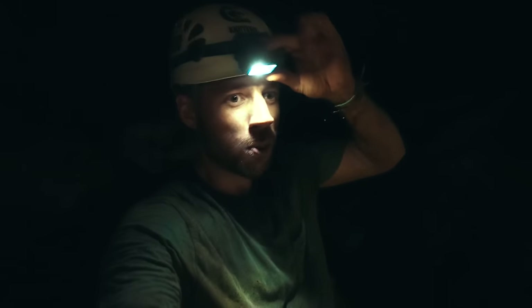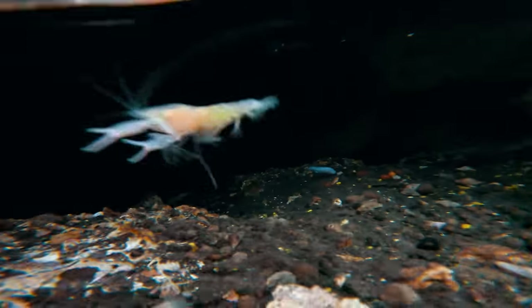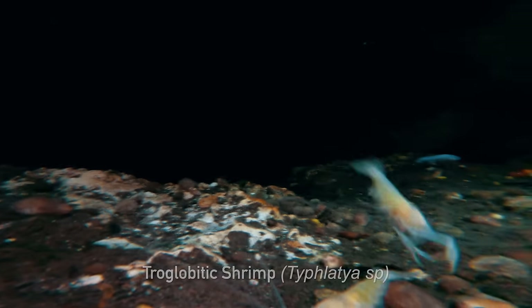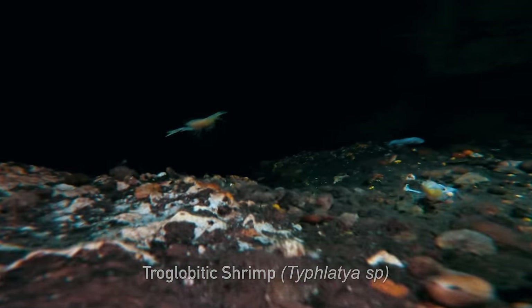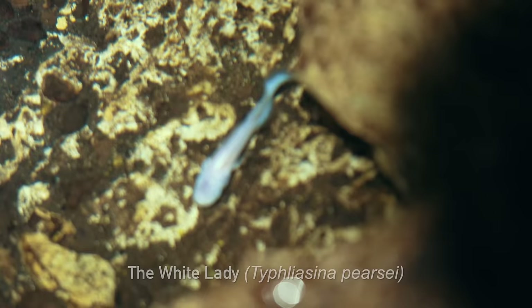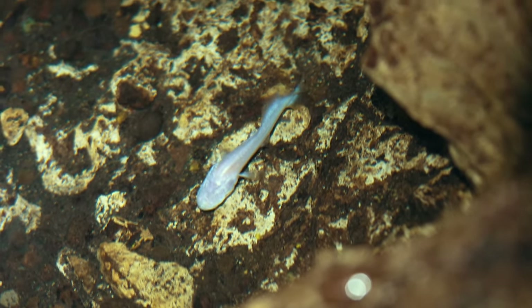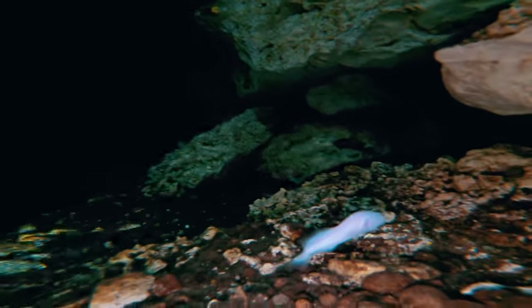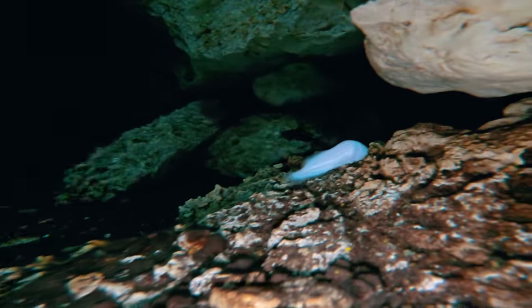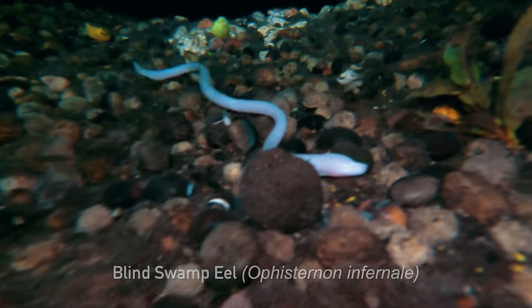I pop a GoPro into the water so we can see better. And look — albino troglobitic shrimp living in complete darkness. And a white lady fish. This fish is endemic to these cenotes. They have no pigment, and if you look closely, they have no eyes either. Wait — an albino eel? Really? This is a blind swamp eel.